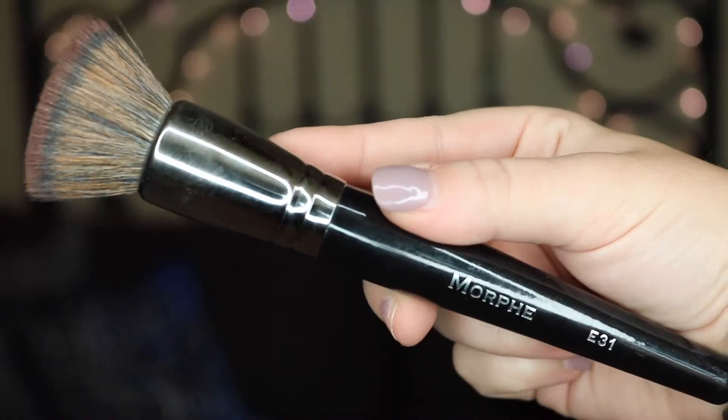Another favorite I've liked recently is a buffing brush — this is my Morphe E31. I started using this after applying my foundation because I noticed my foundation was looking a little streaky, and I'd have to grab a beauty blender to buff it out. I started using this instead and it literally feels like a beauty blender in brush form. I apply my foundation and in circular motions buff it out and it doesn't take off too much product — it just settles it in and makes my skin look smooth and flawless. I highly recommend this brush.